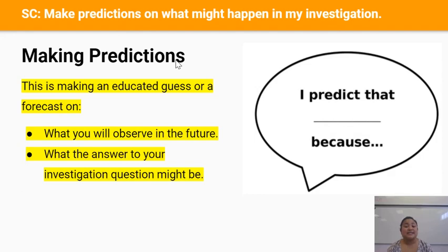A good way to state your prediction is: 'I predict that...' then say what you think you'll see, 'because...' and then give an explanation as to why you think you'll see that.